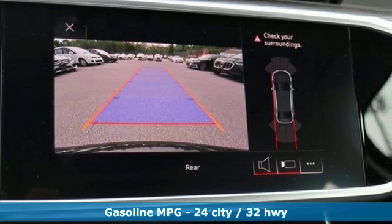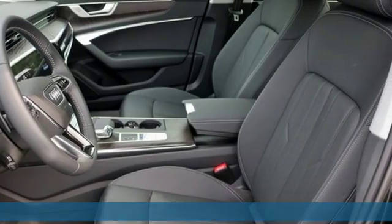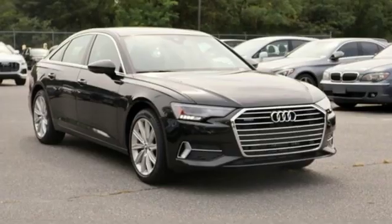It comes with all the amenities you need: integrated navigation system with voice activation, power heated mirrors, front heated leather bucket seats, auto dimming rearview mirror, doors and push-button start proximity key.